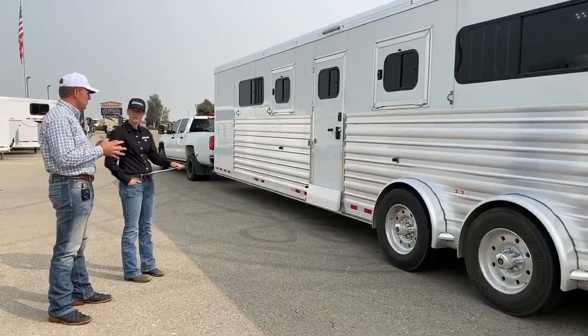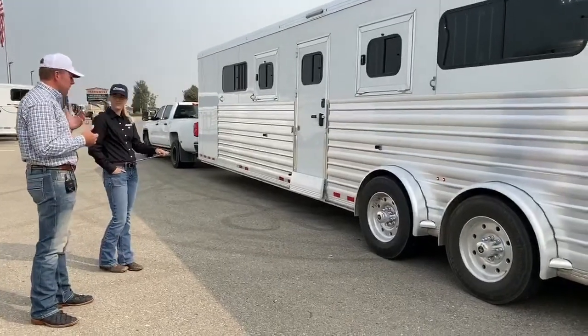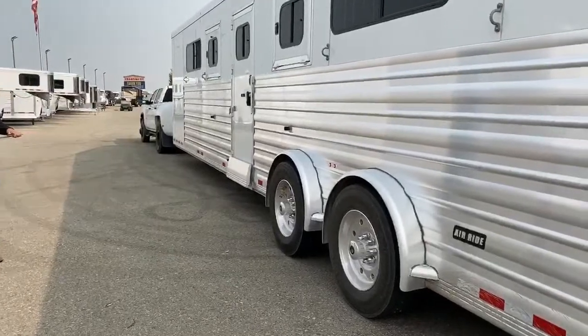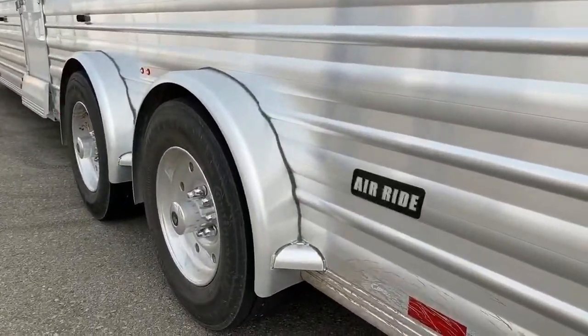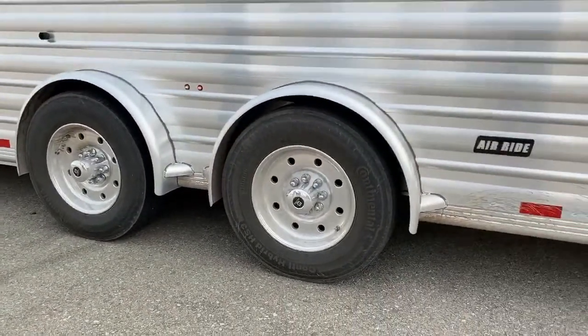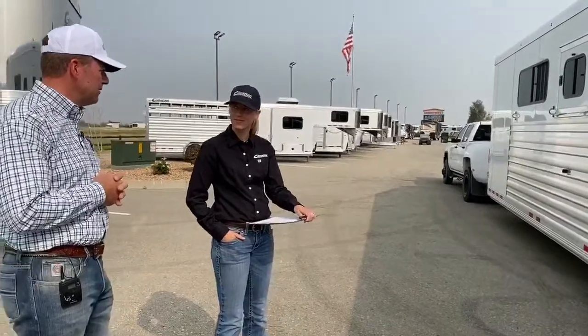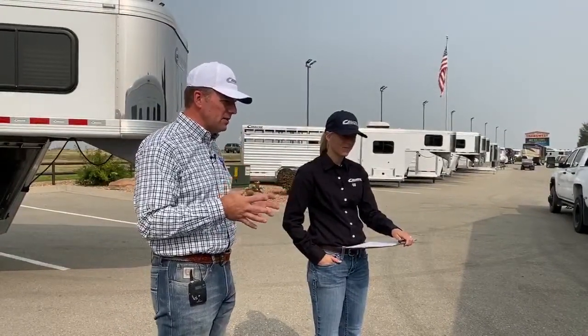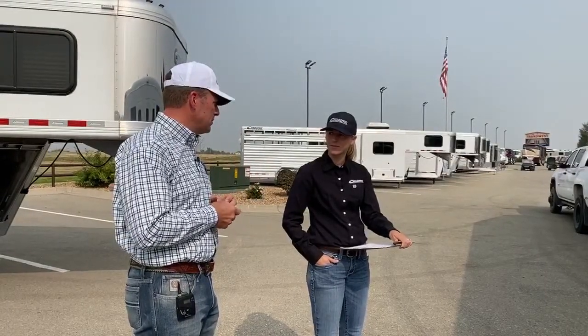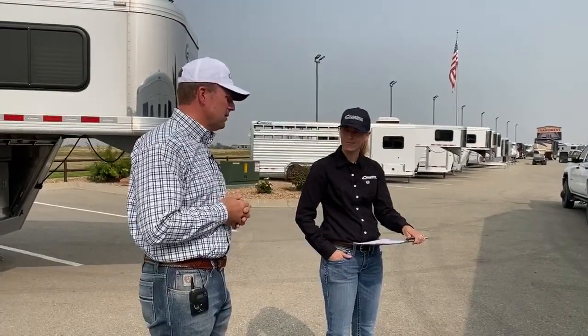Road conditions aren't great — especially in Colorado and Oklahoma. If we can reduce stress on the horses, they're going to perform better, be rested when they get there, and be ready to compete rather than needing extra days to recover. We also see benefits in the trailer itself — less stress on the trailer — and driving: pulling these trailers, you can feel the difference of the air ride in the front seat of the pickup. It takes stress out of the driver too. It's just an all-around great system.